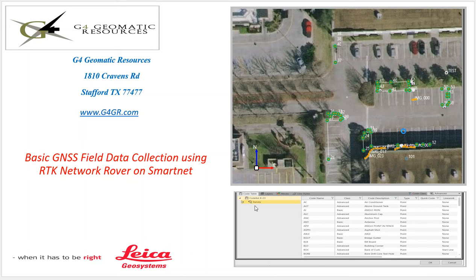Hello, this is Jeff Ryle from G4 Geomatic Resources in Houston, and today we're going to do a quick video on basic field data collection using a network rover on the SmartNet network.